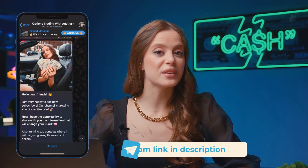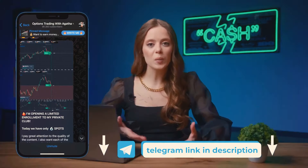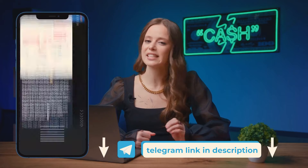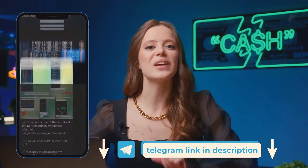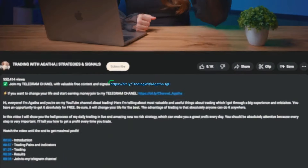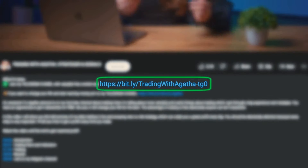Ready to dive in? Join my Telegram community of over 36,000 traders. They're copying my trades and collectively earning over $450,000 every day. Plus, you get my personal support. It's all absolutely free. Wanna be part of the community? Find the link in the description and in the pinned comment. Come on in!